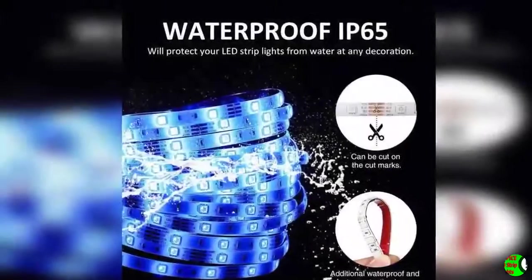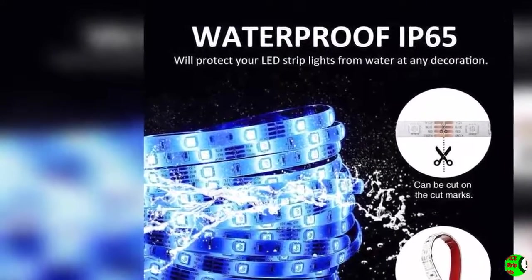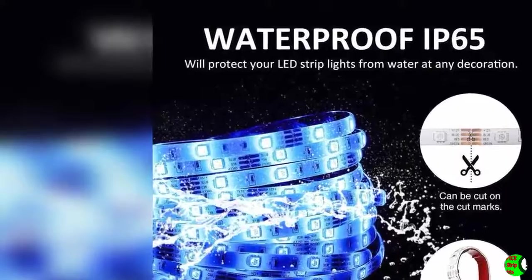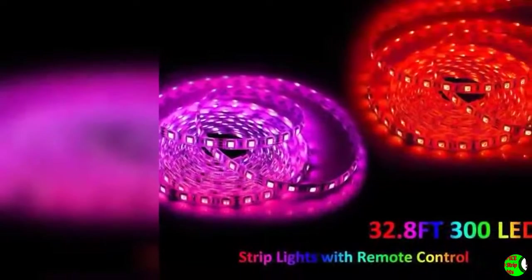16 million color changing and 4 modes: the strip light has 16 color changing options and features RGB — red, green, blue, and other colors. It also has 4 modes of brightness control, where you can perform all DIY designs to create the best scene lighting.